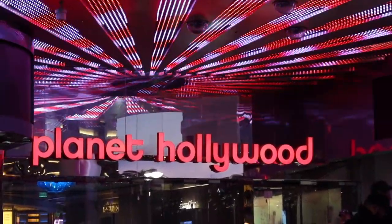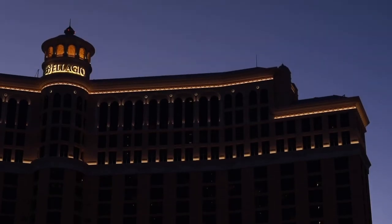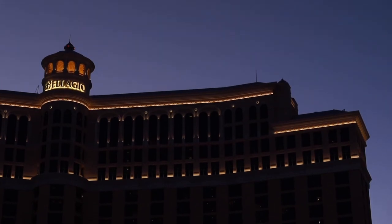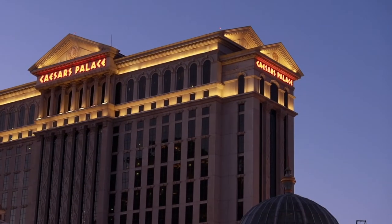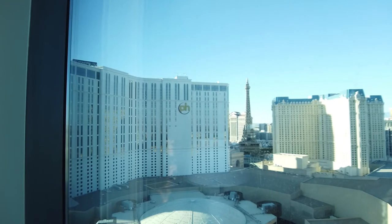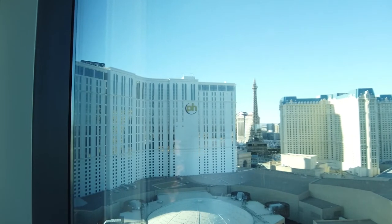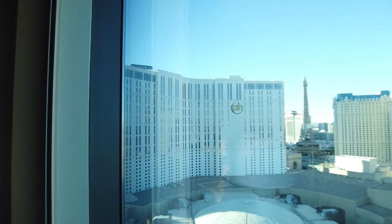Right next to Elara you have Paris, which is a little fancy. Bellagio is right across the street — there's even a crosswalk to get there directly. On the other side is Caesars, where you can go to Bacchanal. There's a link in the bio to book this specific room — the exact room you just saw in this video.